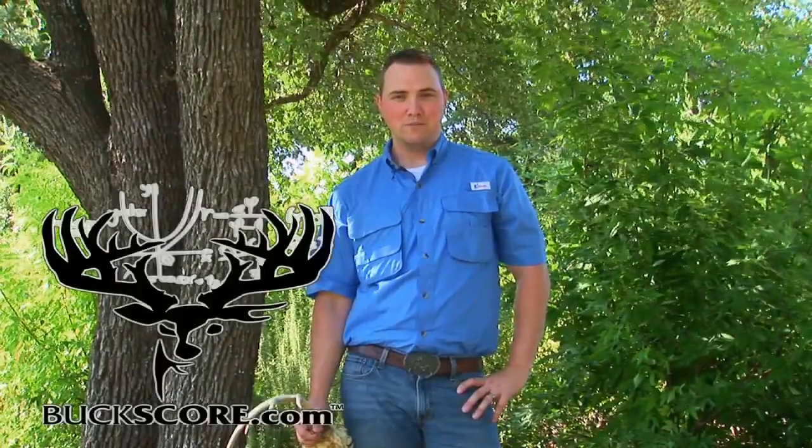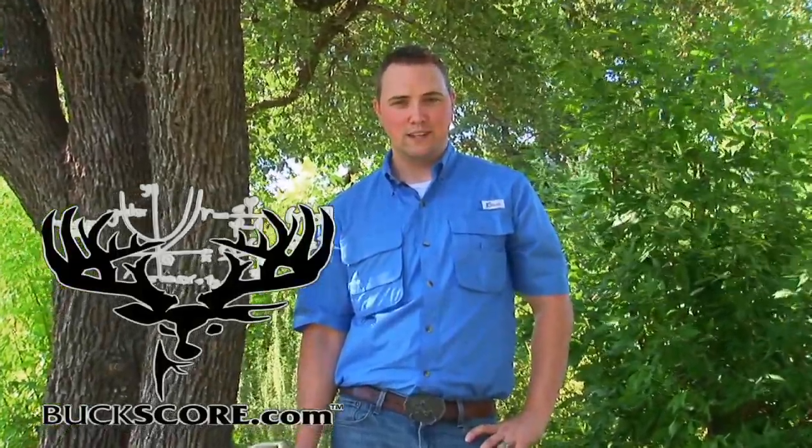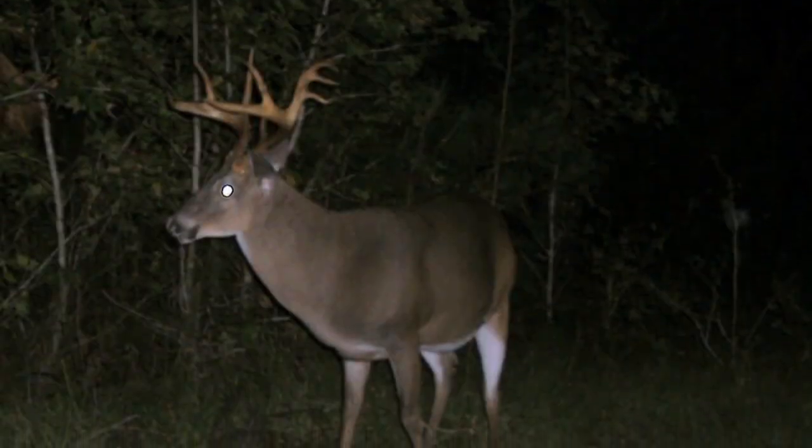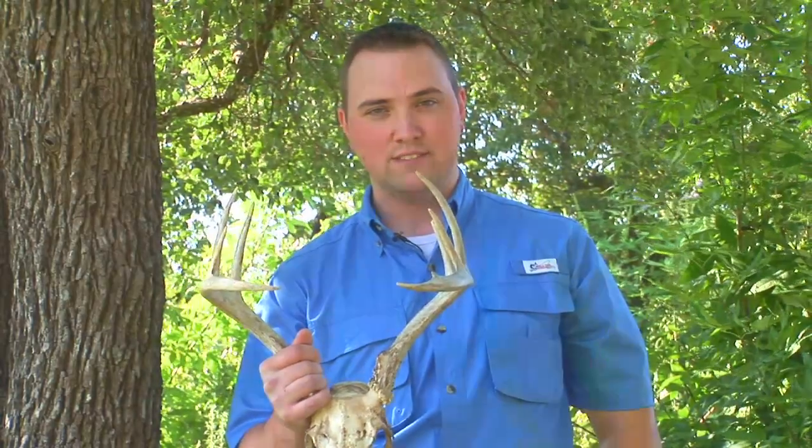Welcome to Buckscore.com, your source for everything whitetails and innovative deer management software. I'm Jeremy Flynn, co-inventor and general manager of Buckscore. Deer hunters across North America are visually estimating the size of whitetail deer, however we rarely get our hands on that deer to know the actual size of it.